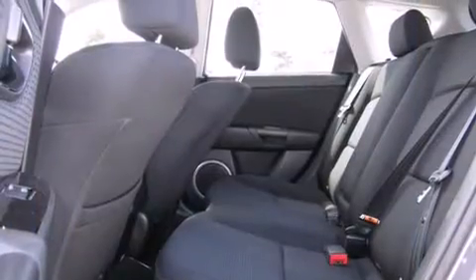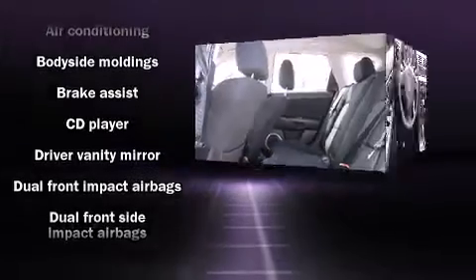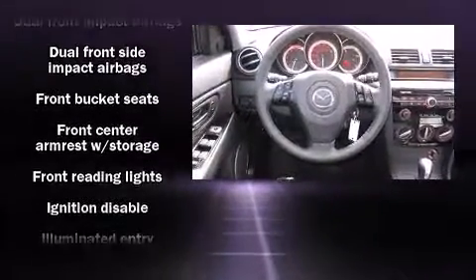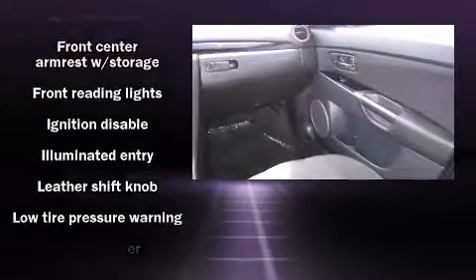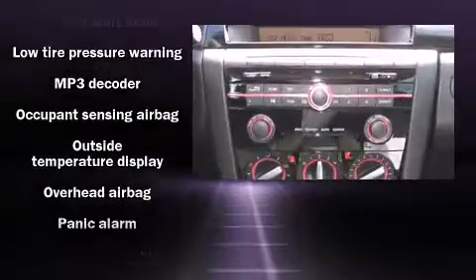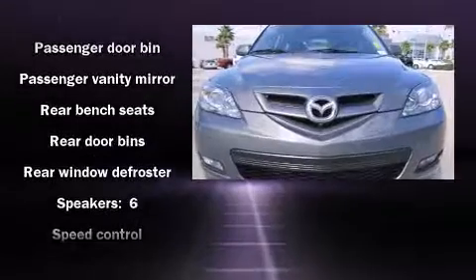All of the premium features expected of a Mazda are offered, including one-touch window functionality, front fog lights, and power windows. Storage solutions are integrated throughout the interior, demonstrating thoughtful attention to detail. Premium sound drives six speakers, providing you and your passengers a sensational audio experience.